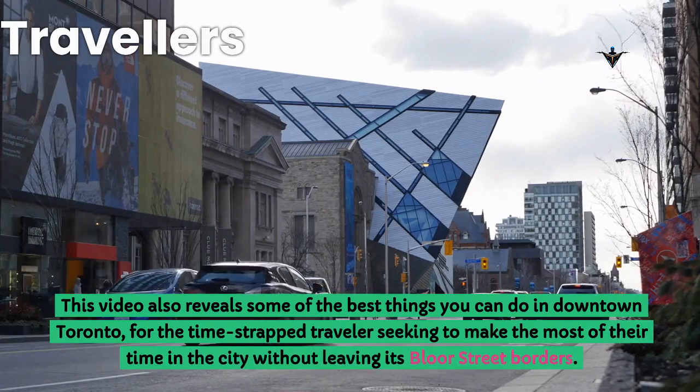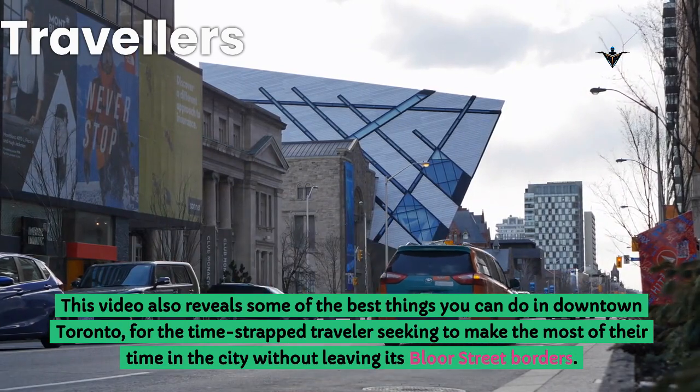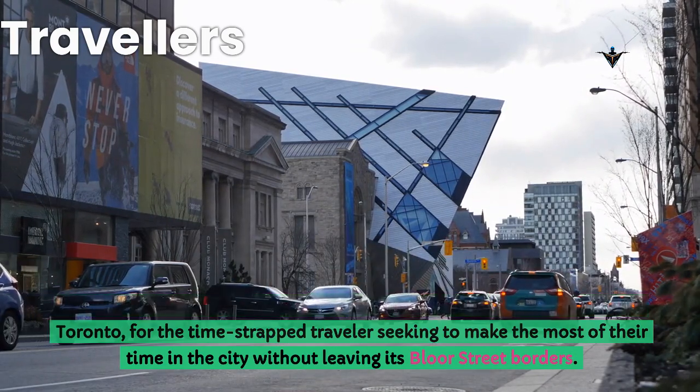This video also reveals some of the best things you can do in downtown Toronto for the time-strapped traveler seeking to make the most of their time in the city without leaving its Bloor Street borders.